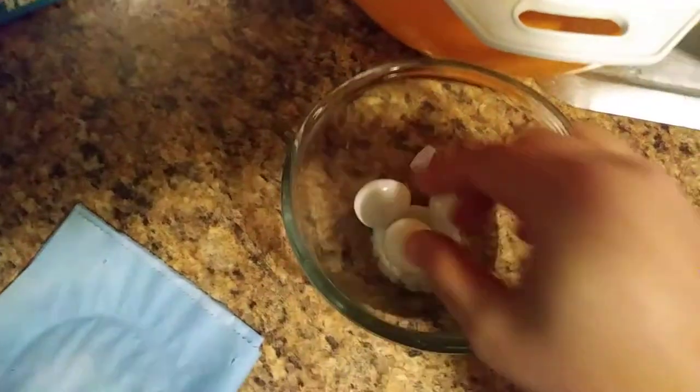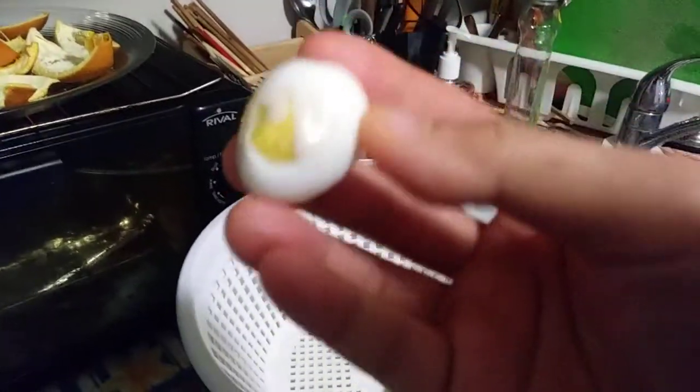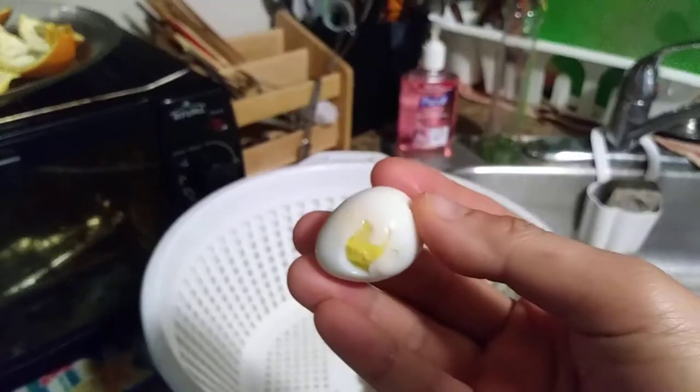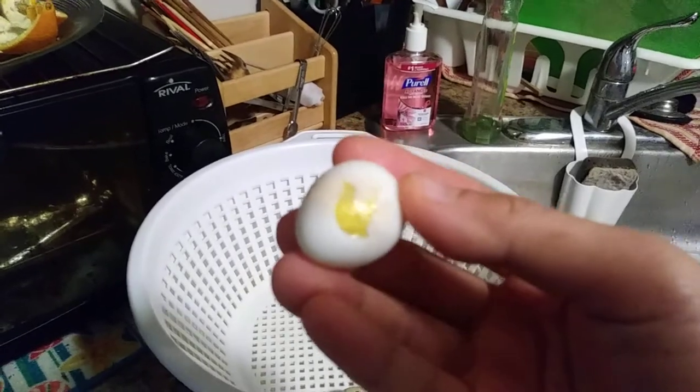When you peel the skin off, they look like this, and inside — I'm still peeling things — it looks just like egg, like chicken eggs and stuff.